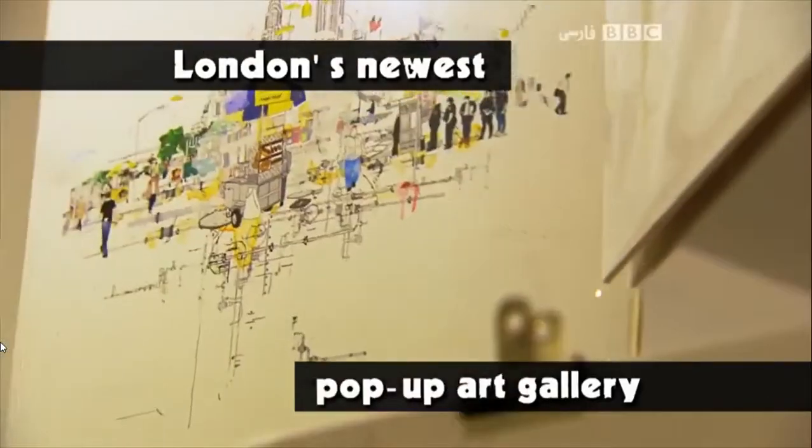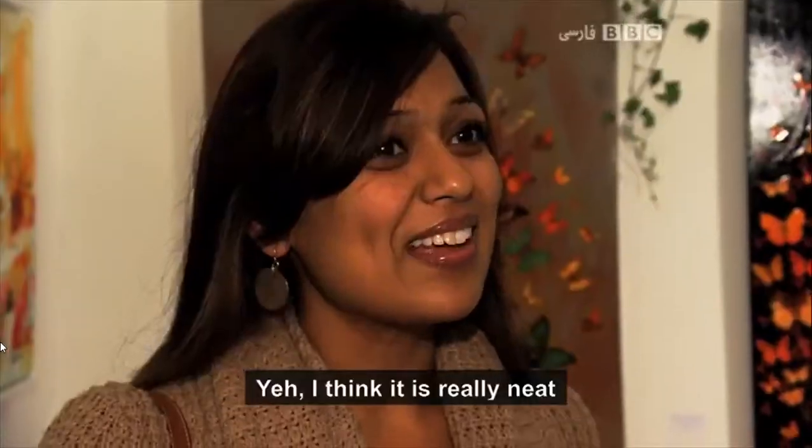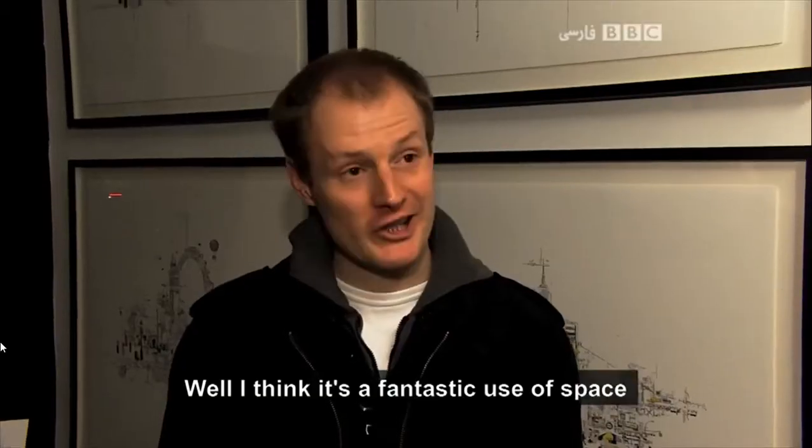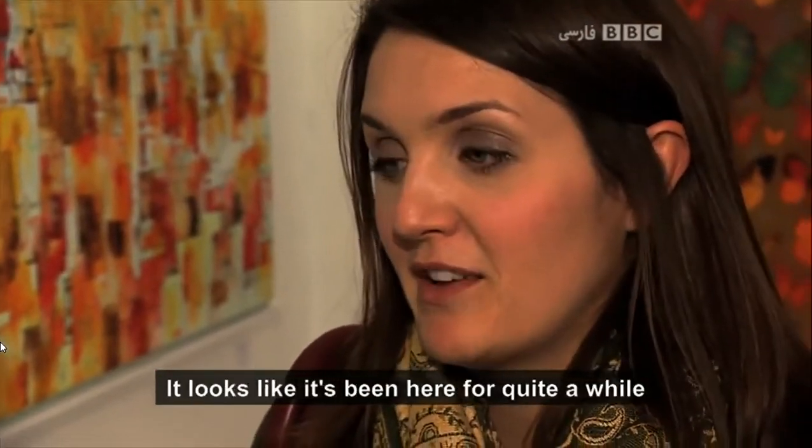London's newest pop-up art gallery is finally open to the public. But what do they think of it? Yeah, I think it's really neat. It's a good idea. Well, I think it's a fantastic use of space. It doesn't look like it's just been put up. It looks like it could have been here for quite a while.